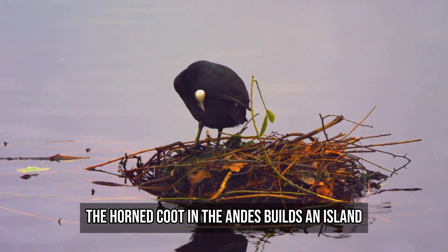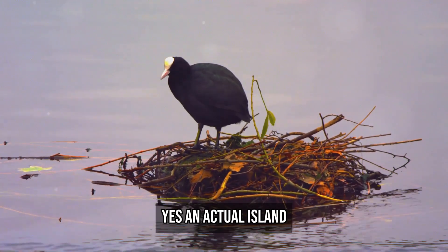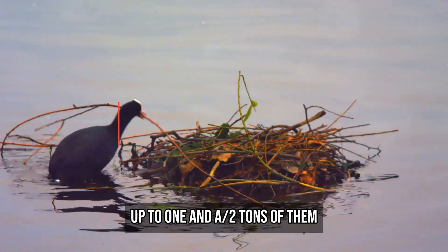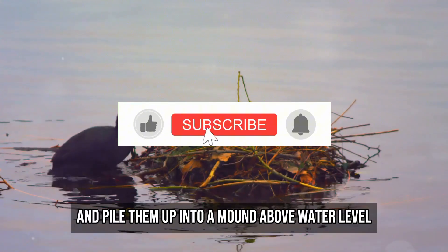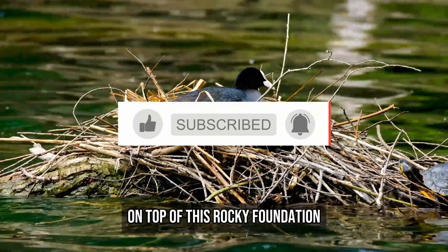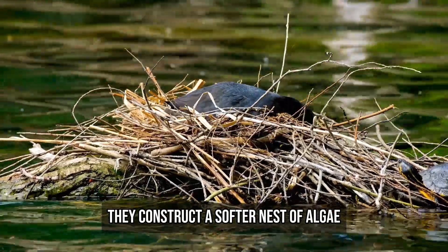But not all nests are made with twigs and threads. The horned coot in the Andes builds an island — yes, an actual island. These birds gather stones from the lakebed, up to one and a half tons of them, and pile them up into a mound above water level. On top of this rocky foundation, they construct a softer nest of algae.